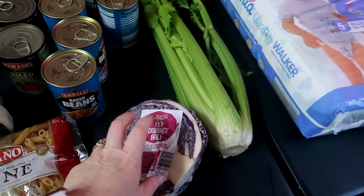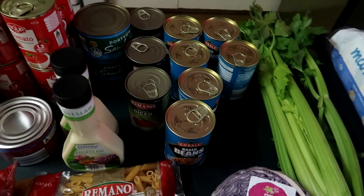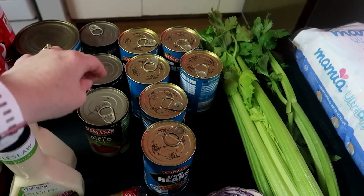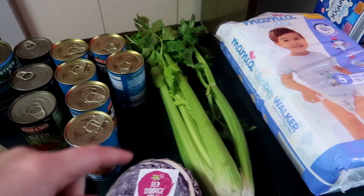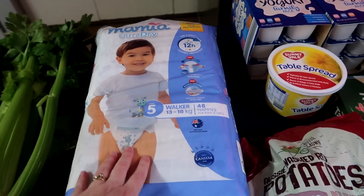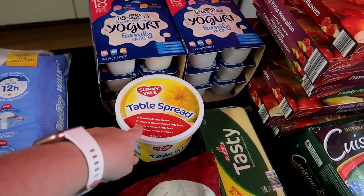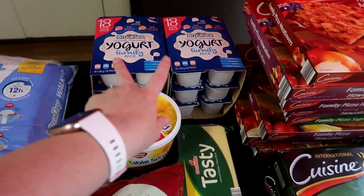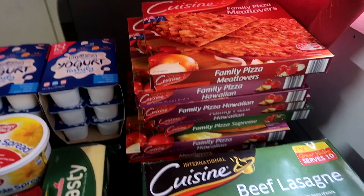They didn't have the green cabbage so I'll have to buy that at Woolies. And then I've got some baked beans, diced tomatoes, tuna, celery to make potato salad, nappies, potatoes to make potato salad, butter, cheese, a whole bunch of yogurt, lasagna and some pizzas for dinners.